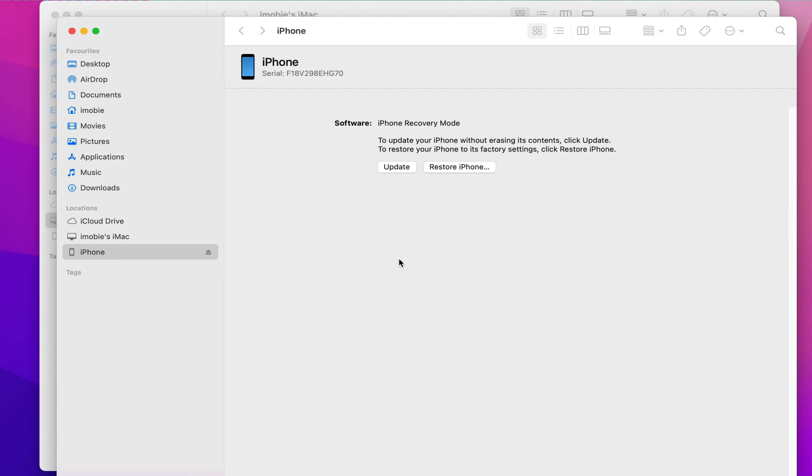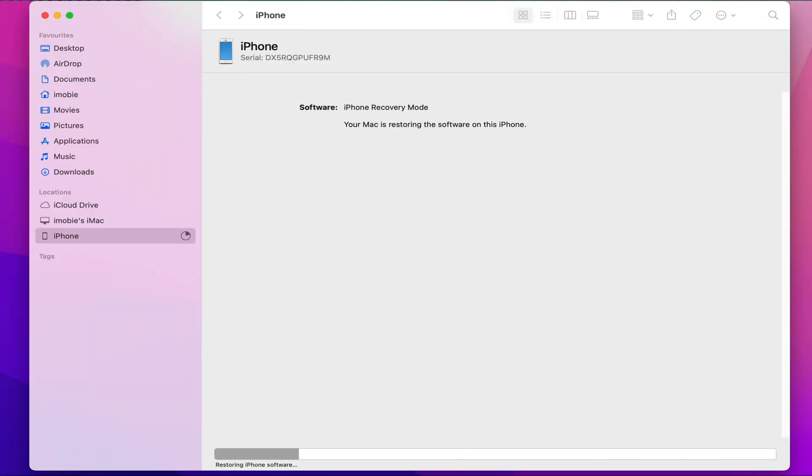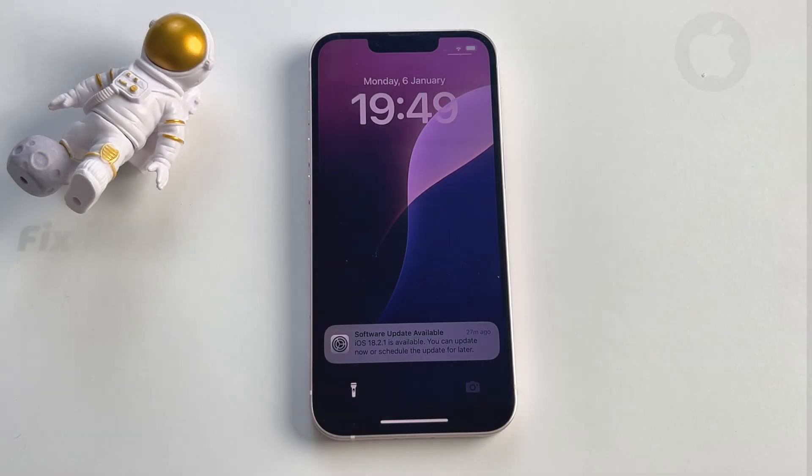After putting your iPhone into recovery mode, iTunes will recognize your device. Then click Restore iPhone and wait for the process. Finally, your iPhone will be set as new without problems.